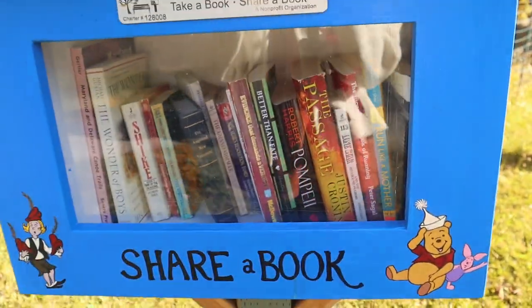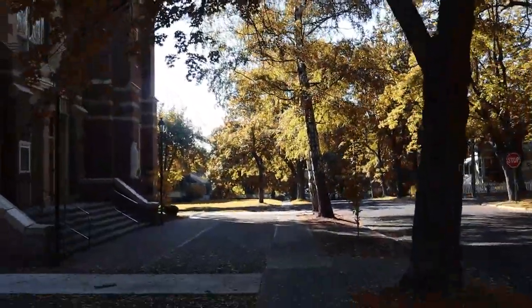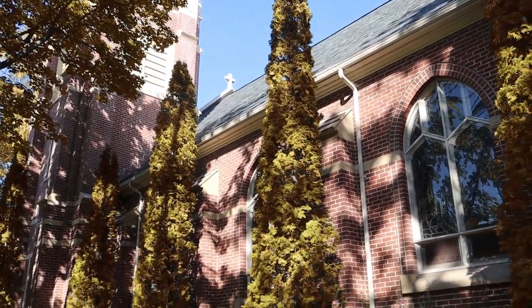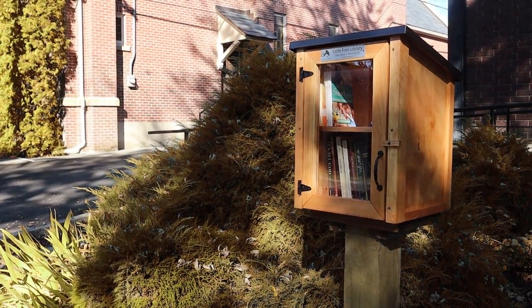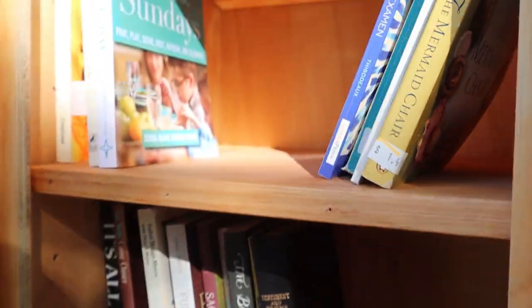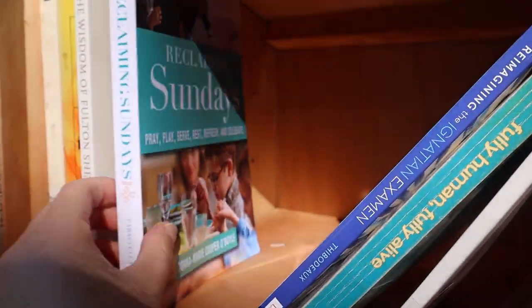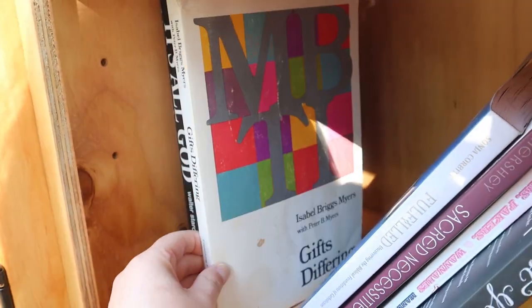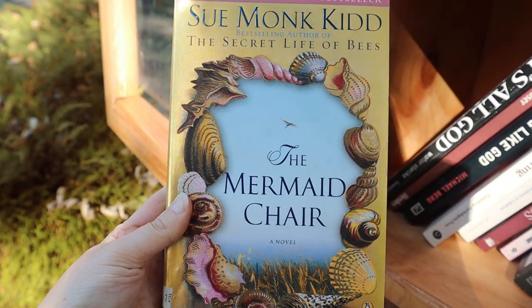Now it's time to go to the newly built Little Free Library, which is right outside an old Catholic church. I love walking through here in the fall because the trees are also very old and mature just like the church, and it's super pretty and autumnal. Out of this one, we are going to take The Mermaid Chair and donate The Empty House.